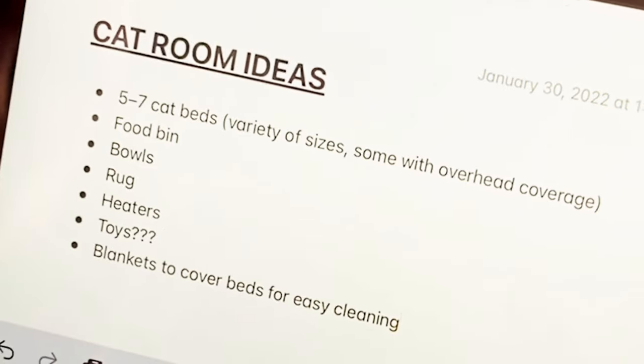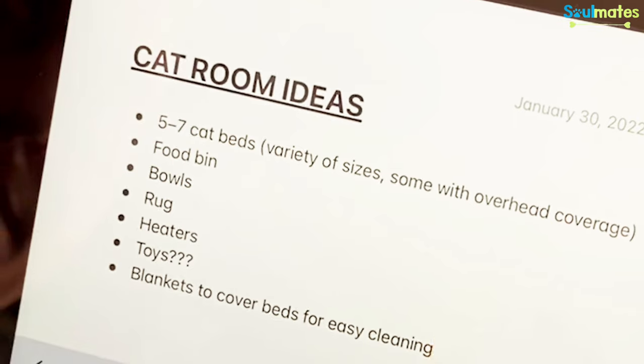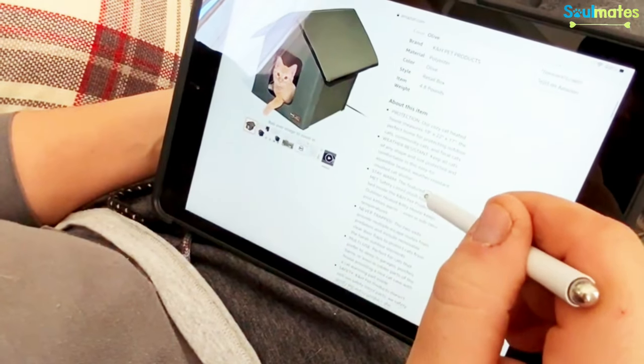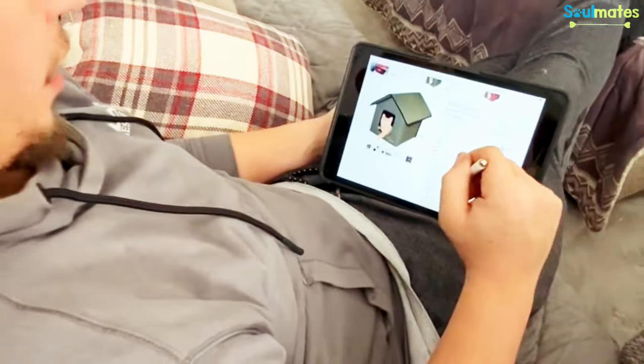So these are my ideas for when we go shopping. I think we need to get a variety of cat bed sizes. We should definitely get two of these houses — multiple escape routes, multiple uses, warm, heated. Let's do it.